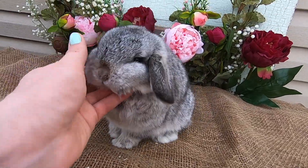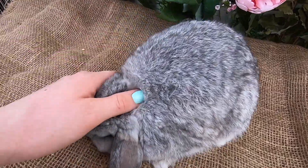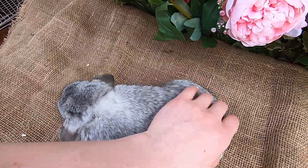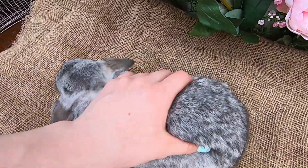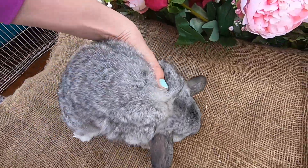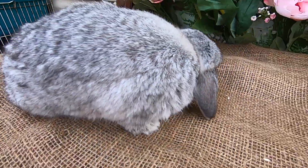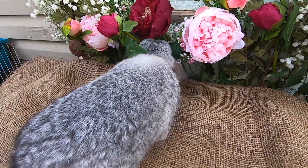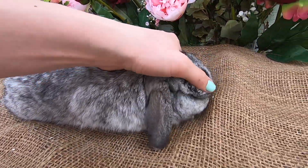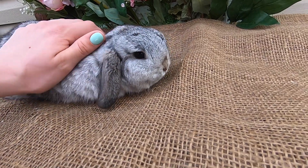This is Scamper — he's a black-based chinchilla. He was born November 4th. This color is really cool: he's part of a color pattern called agouti, and you can tell by blowing into the fur and seeing the rings of color. He's a little bit of a rascal — he'd rather go exploring instead of sitting nicely for the camera, but I'm still able to get some cute pictures of him regardless.